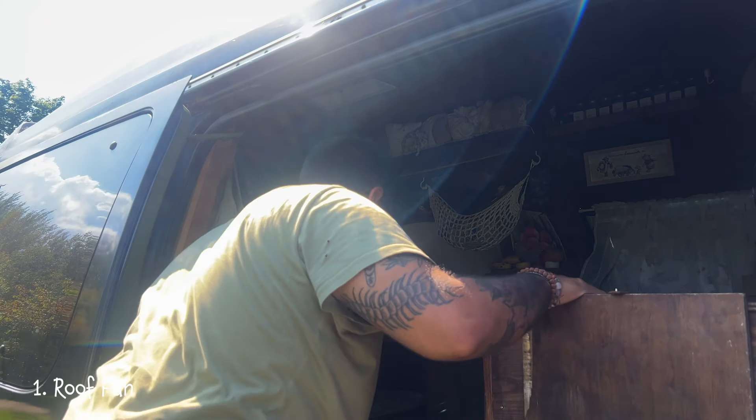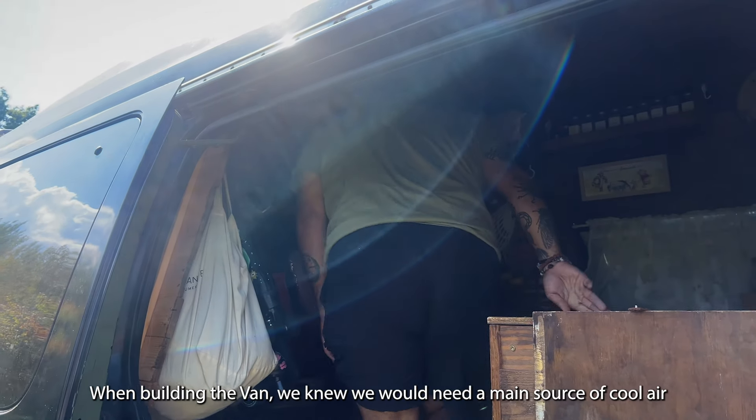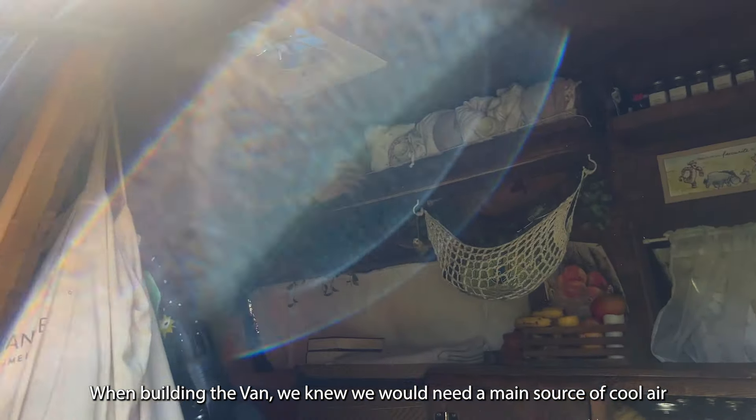After living in a van for over a year, we now have a lot more experience when it comes to handling different weather. Summer is our toughest season in the van, so here are some essentials we use daily.